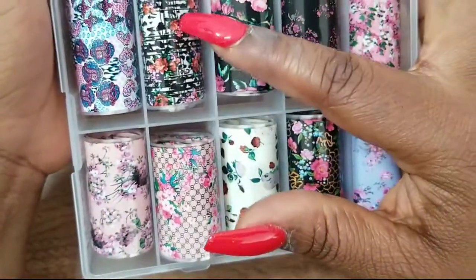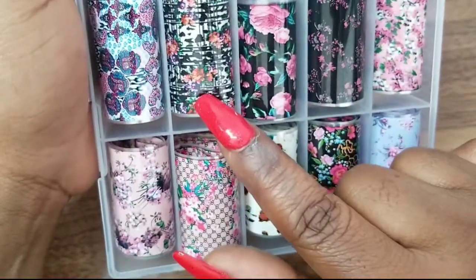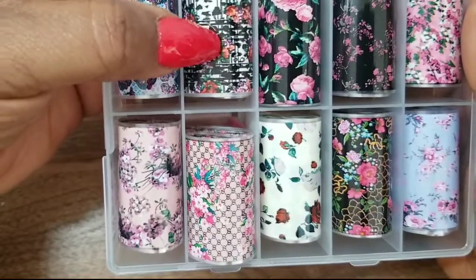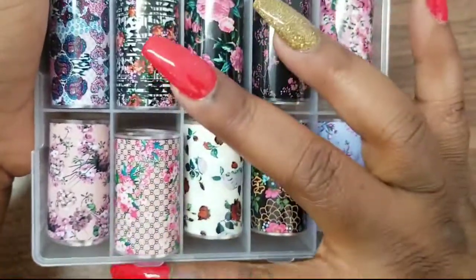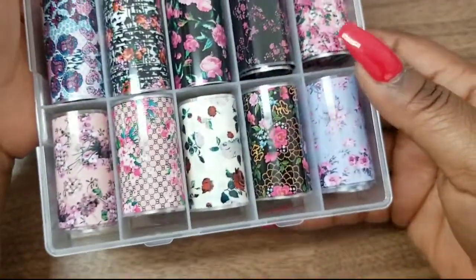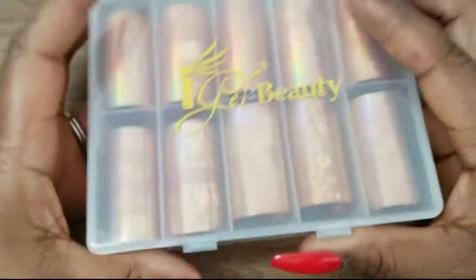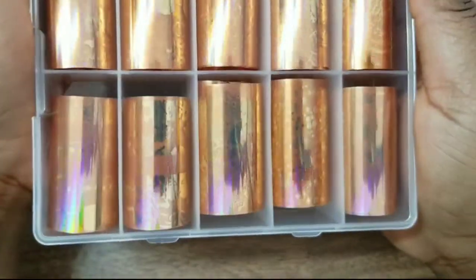My favorite color combination besides pink and green is black and white — I feel like black and white just looks so sophisticated; you can dress it up or down. I got this set mainly for the black and white floral foil. I love this whole set but that one really caught my eye. I'll show you guys how I store my foils — I don't keep them in the original containers because they're too big.